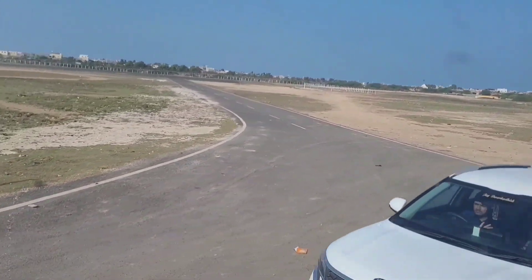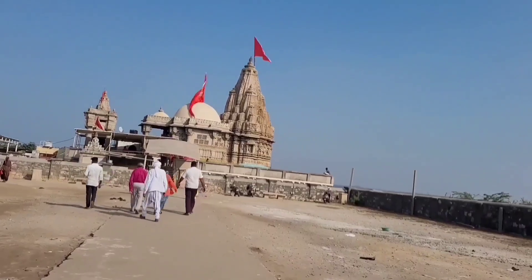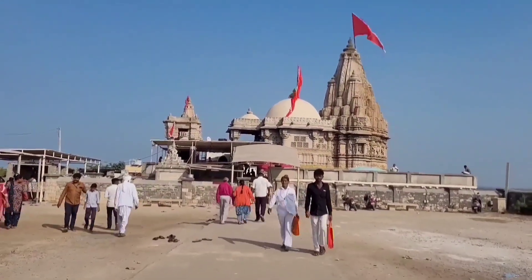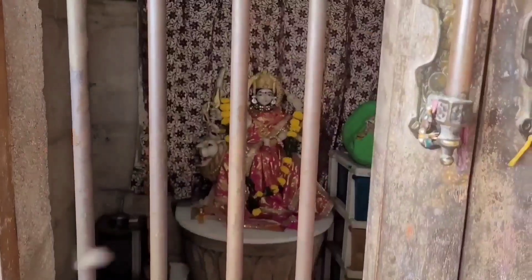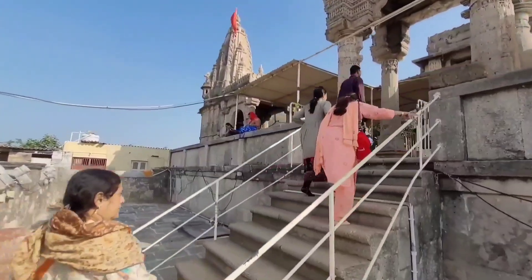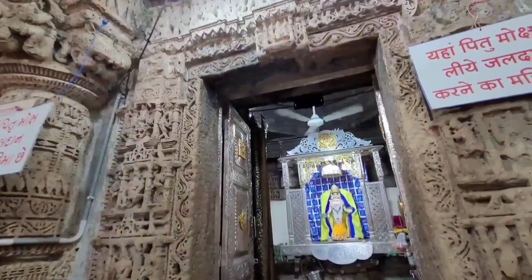They see sage Durvasa's Ashram on the way. Krishna and Rukmini invite him for lunch, for which he lays a condition saying that he be driven in a chariot drawn by Lord Krishna and Rukmini Mata herself. Rukmini Mata becomes tired and begs Krishna to get her some water. Krishna presses his toe on the ground and they both drink the water that emerges. The furious Durvasa curses them both that they be separated for 12 years.